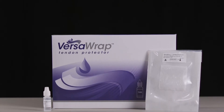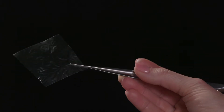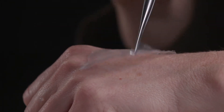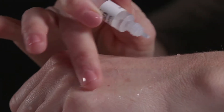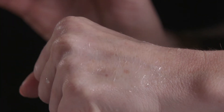A VersaWrap tendon protector includes a sheet and a solution. A surgeon would cut the sheet to size, wrap it around or place it on top of a repair. Once he or she has it in place, you apply the solution. The solution activates the sheet and it turns from a sheet into a gel. That gel adds a gliding surface to protect tendon gliding.